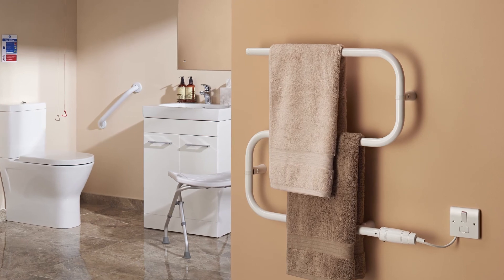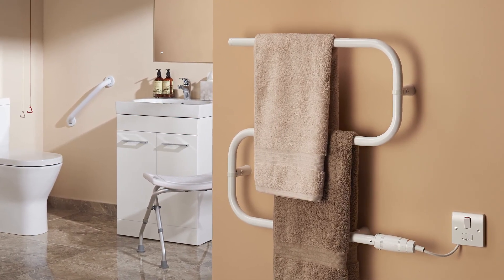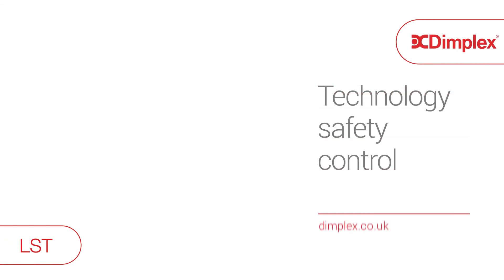Dimplex has also developed a low surface temperature electric heater to complement the LST heater, helping you extend your safe specification into washroom areas. The low surface temperature electric heater from Dimplex. Technology. Safety. Control.